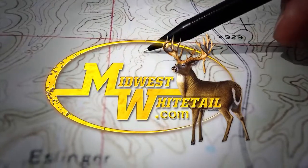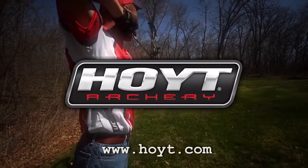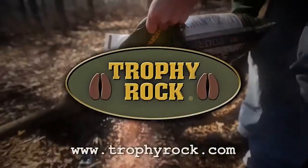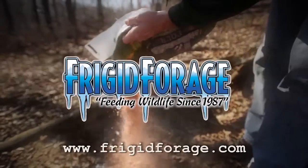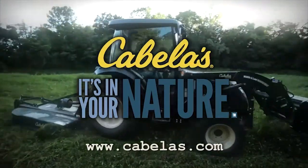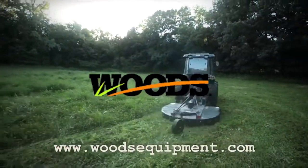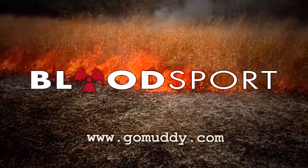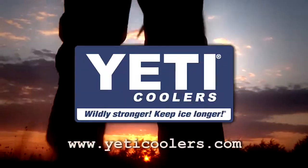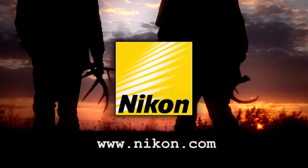Midwest Whitetail is brought to you by Realtree, Hoyt Archery, Muddy Outdoors, Fuse Accessories, Trophy Rock, Frigid Forage, Scott Archery, Cabela's, Rocket Broadheads, Wood Zero Turn Mowers, Bloodsport Arrows, Redneck Hunting Blinds, Scentmaster, Yeti Coolers, Scent Lock, and Nikon.